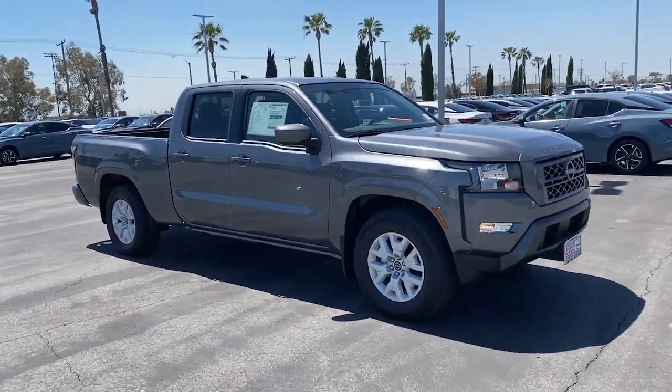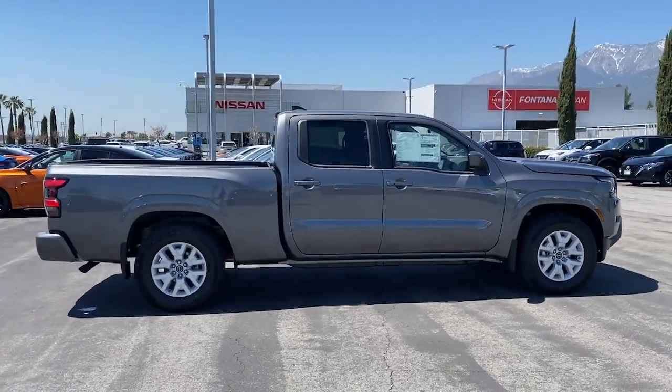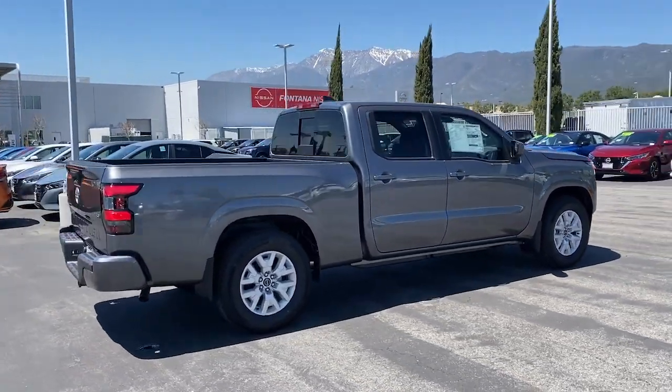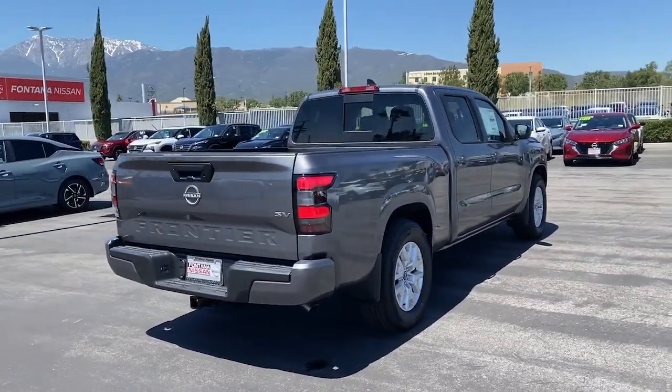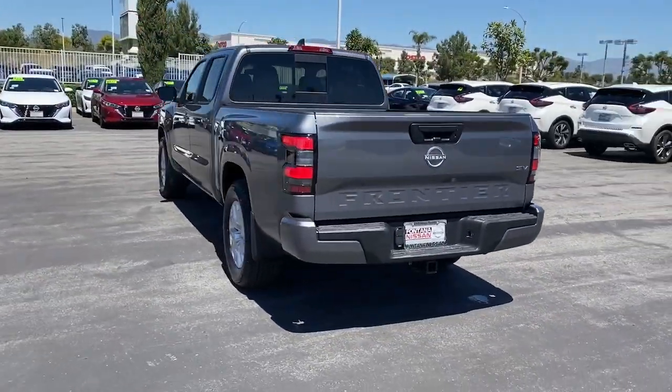Look no further than the 2024 Nissan Frontier. Make comfort and convenience part of every job in this well-equipped Frontier. This midsize pickup is built to work as hard as you do, and it's available at an exceptional value.